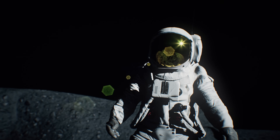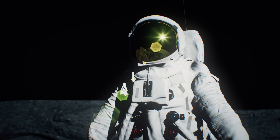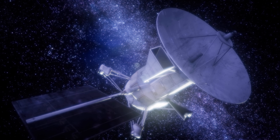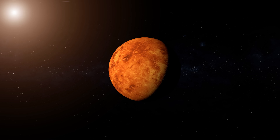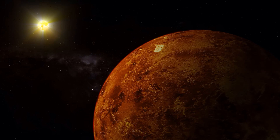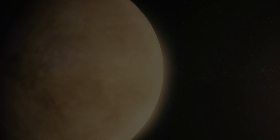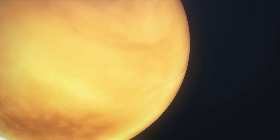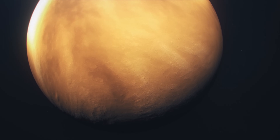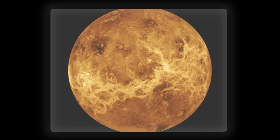Have you ever wondered if some of the most exciting scientific discoveries can be made from data stored for decades? That's exactly what happened when NASA's Magellan spacecraft took pictures of Venus more than 30 years ago. At the time, scientists were focused on mapping the planet's surface and studying its dense atmosphere, but what they didn't realize was that they were capturing something far more extraordinary. Images taken more than 30 years ago led to a sudden discovery.